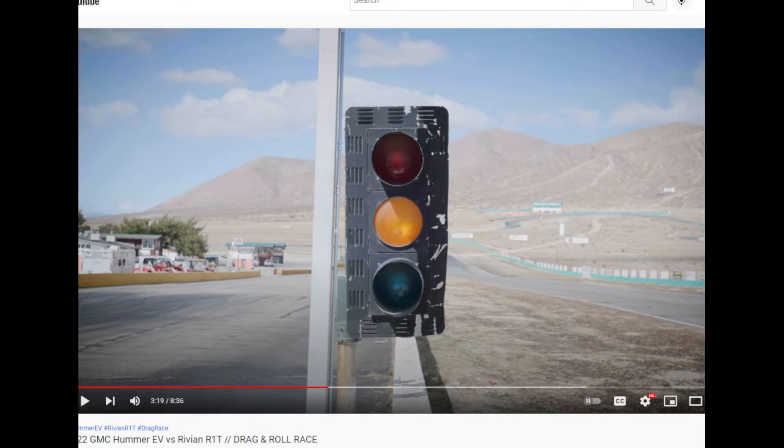I'm just going to update you on some things. Here's a 2022 GMC Hummer EV drag racing a Rivian R1T and a Model X Plaid. Let's take a look at that — here we go.